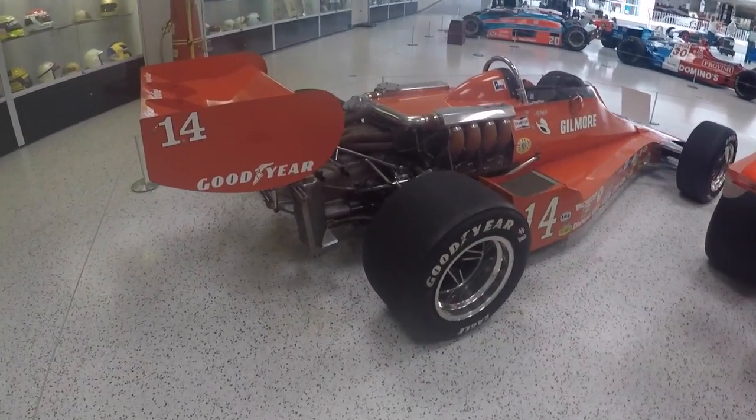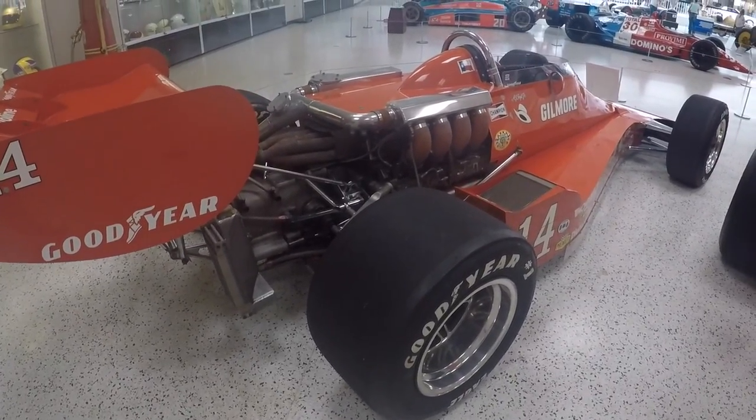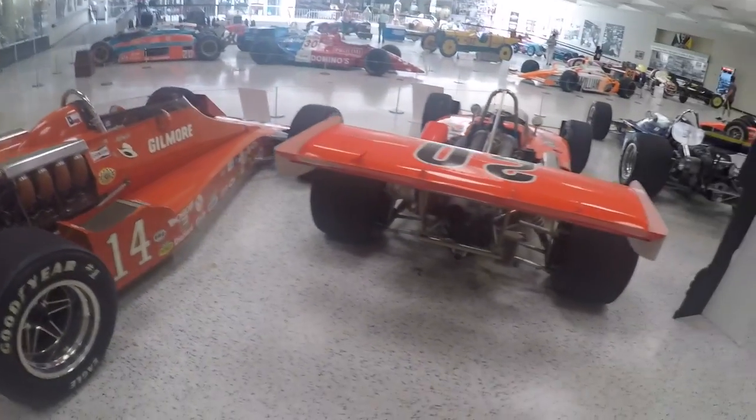There are so many cool cars here, I don't know where to start. I want to show you all everything. These cars are insane — the technology behind them is nuts. I'm seeing so many different things I had no idea ever existed for Indy cars.